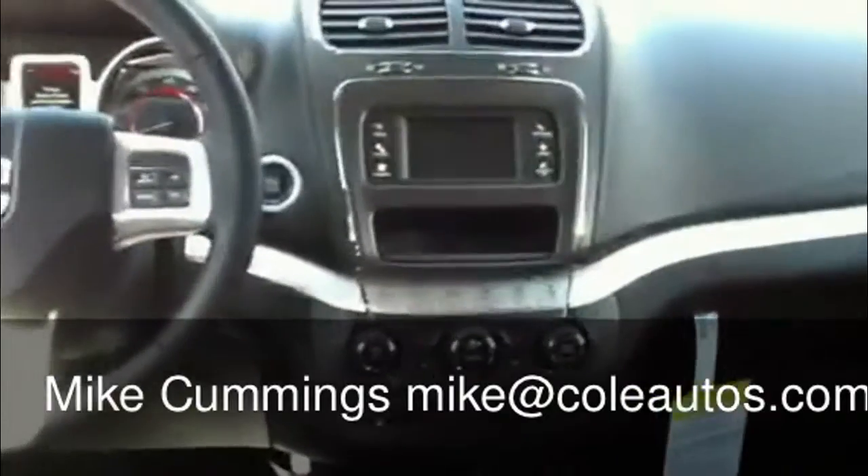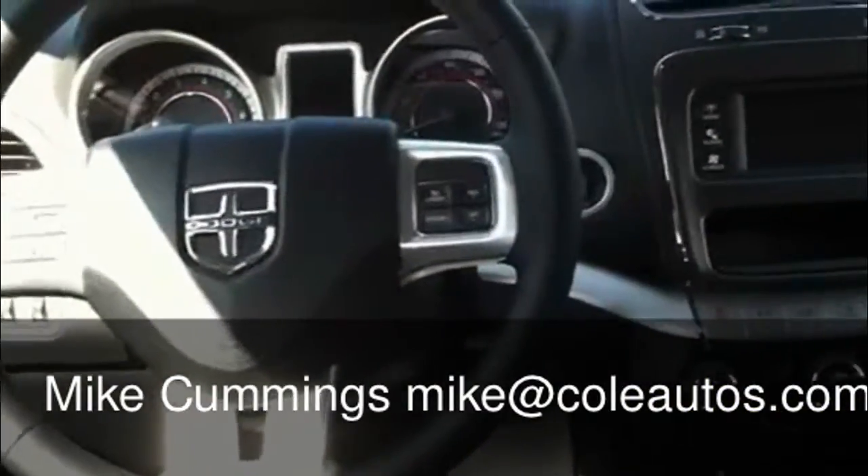You have both a four-cylinder and a six-cylinder option. The six-cylinder is the more popular model and that gets 17 in the city and 25 on the highway, so very good fuel economy for a seven-passenger vehicle.